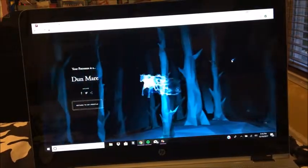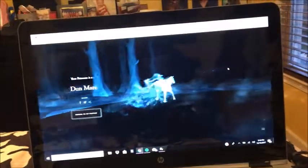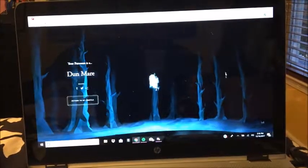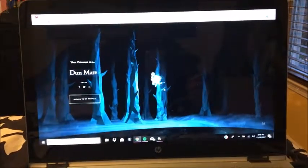A dun mare! Is that a type of horse? Oh, I got a horse! She's so pretty — can I make it do anything?